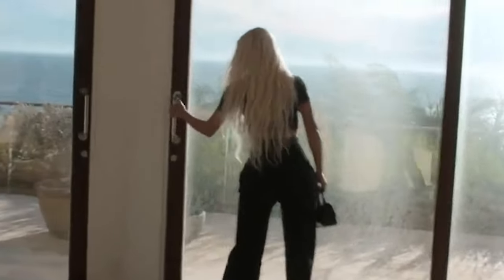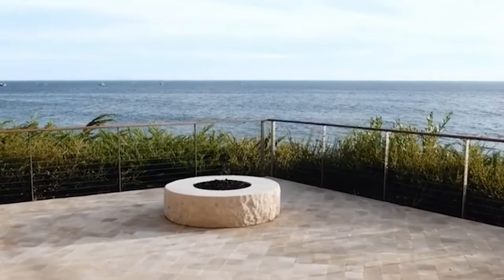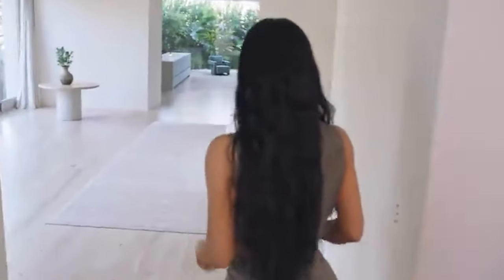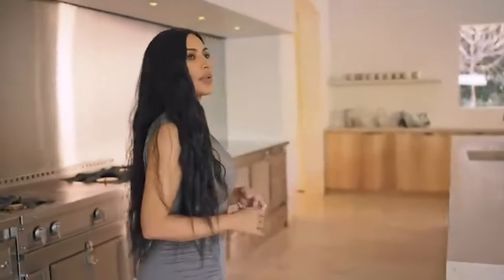Kim Kardashian's home life and real estate portfolio reflect her taste for luxury and simplicity. Her main residence is a sprawling mansion in Hidden Hills, California, which she transformed with ex-husband Kanye West into a minimalist masterpiece. The home features an all-white and beige palette, open spaces, and a serene atmosphere. The nearly doorless, open-concept design includes eight bedrooms, ten bathrooms, and eight fireplaces.